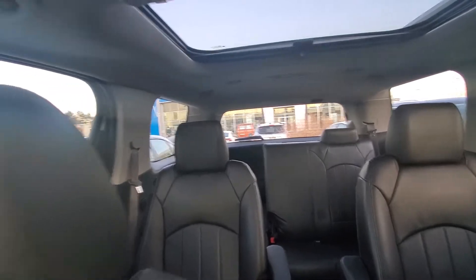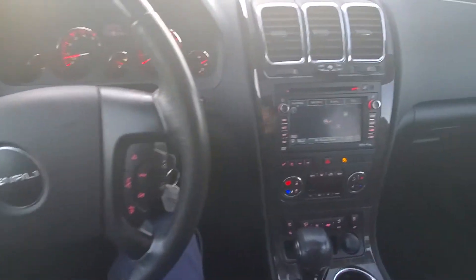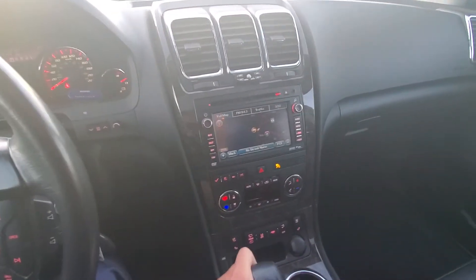Again, 2012 GMC Acadia Denali. This is Steve at Laird Wheaton — 604-353-2841. Look forward to seeing you soon. Bye for now.